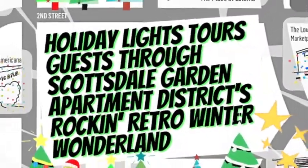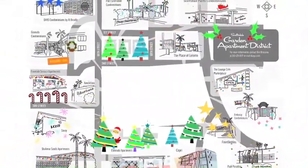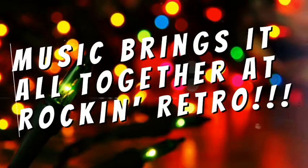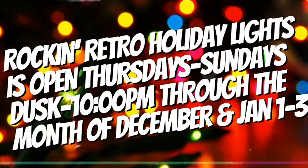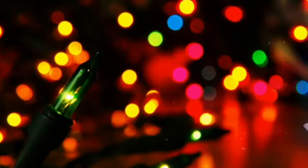So you've heard enough about us — let's talk about you. Holiday Lights tours guests through Scottsdale Garden Apartment District's Rockin' Retro Winter Wonderland. Rockin' Retro invites local businesses to amplify brand loyalty through community interaction while making some new friends in the process. Music brings it all together — guests download our free narrated tour for playback during their visit. Each week in December, our Rockin' Retro DJ produces a special mixtape available for download that opens and closes with sponsor messages. The event is open Thursdays through Sundays, dusk to 10pm through December, and January 1st through the 3rd.